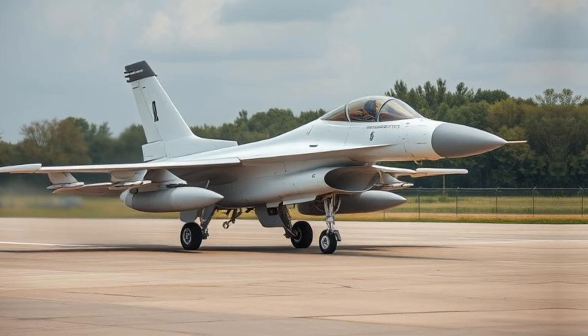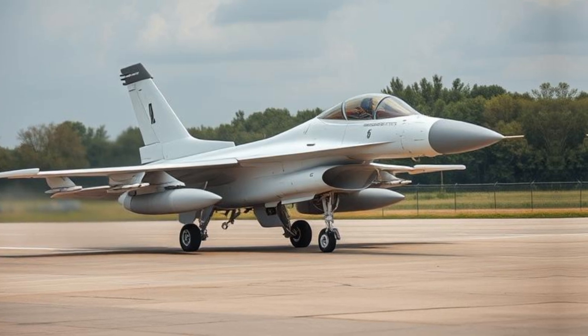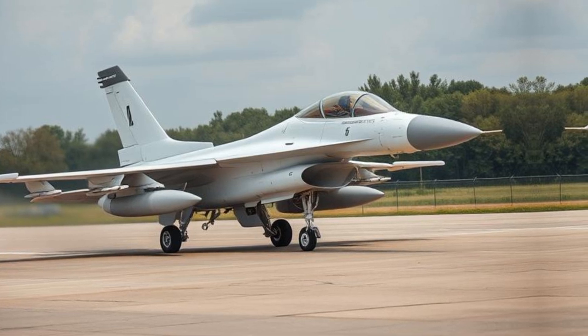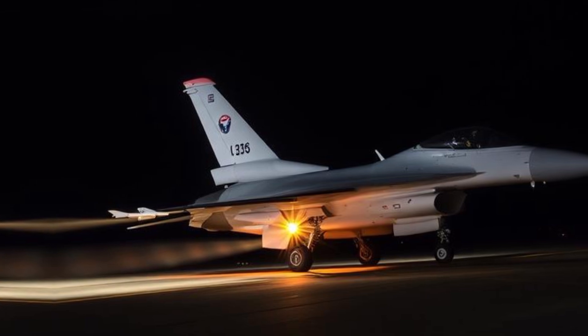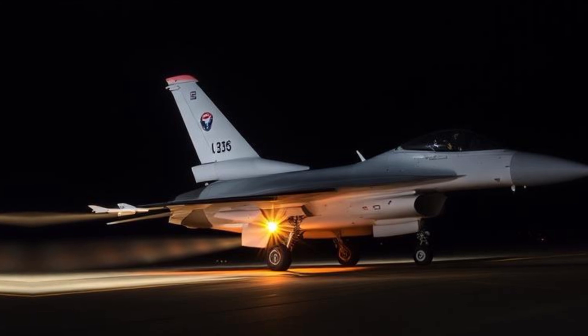Since then, it has been exported to over 25 countries, including Israel, Belgium, Turkey, and India. The jet has undergone numerous upgrades to remain competitive in modern warfare, with advanced variants like the F-16C/D and the latest F-16 Block 70/72 Viper model.